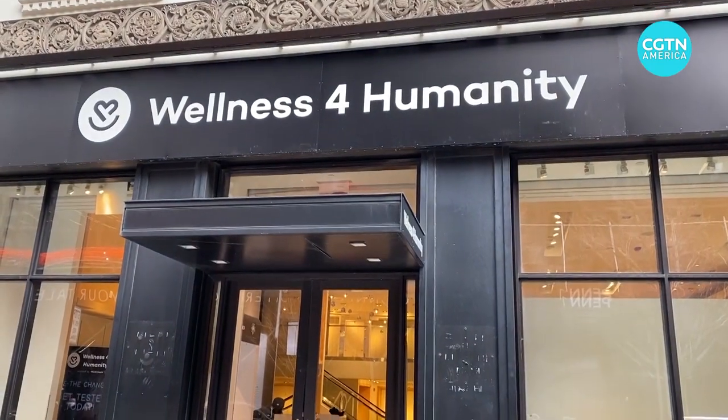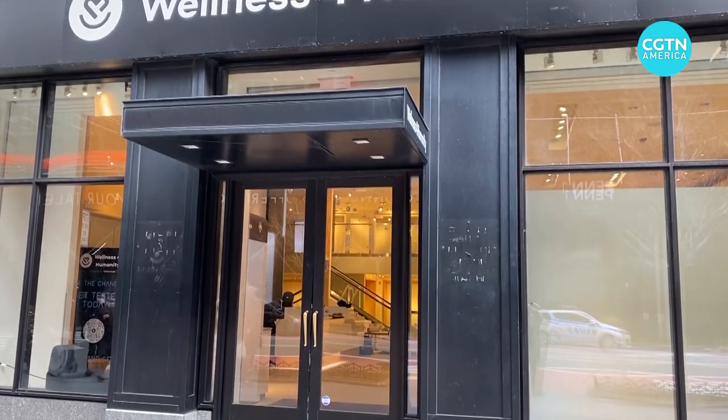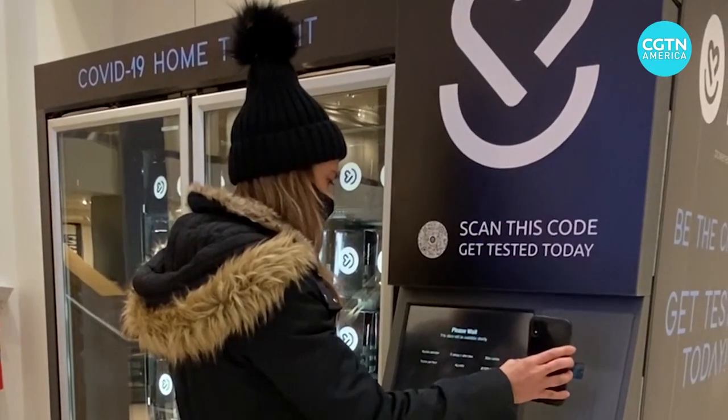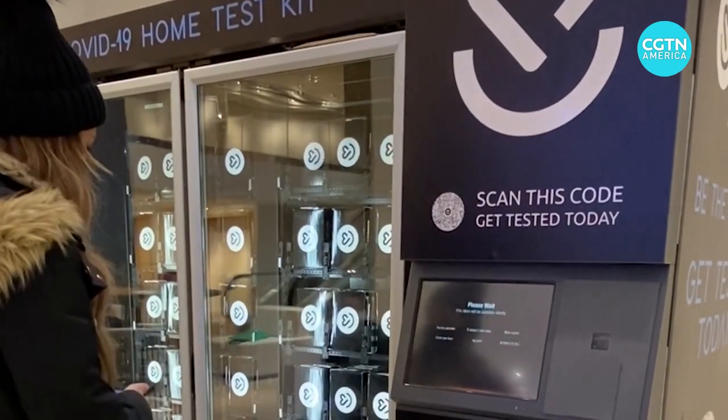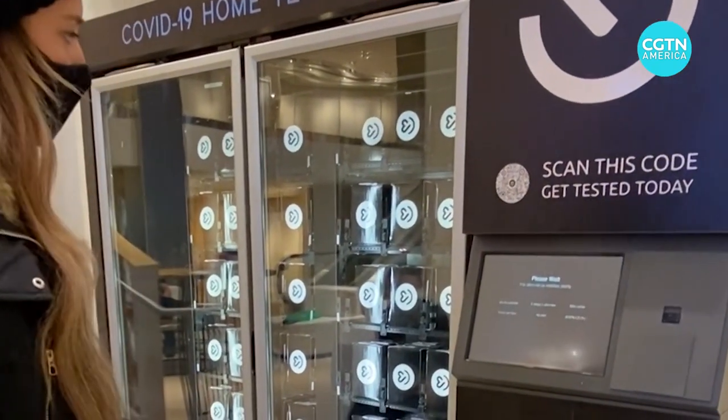Oakland International Airport is just the beginning. The company that makes the test kits, Wellness for Humanity, says it is close to installing vending machines in 10 other airports. Wellness for Humanity also has two vending machines at its headquarters in New York, where people can order ahead, then pick up their COVID-19 test kits using a QR code for a contactless experience.